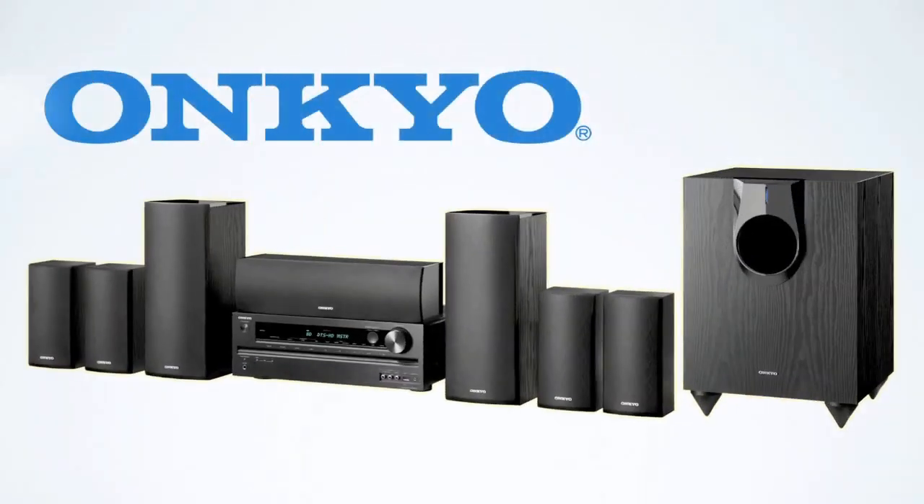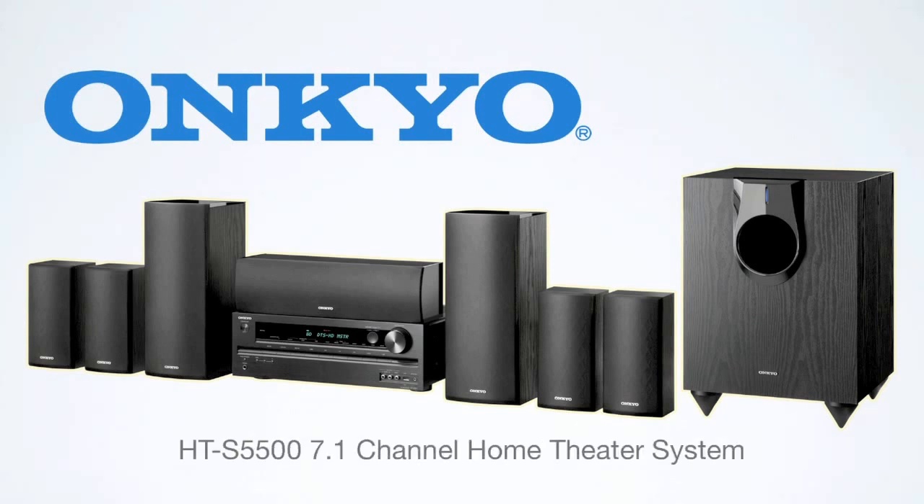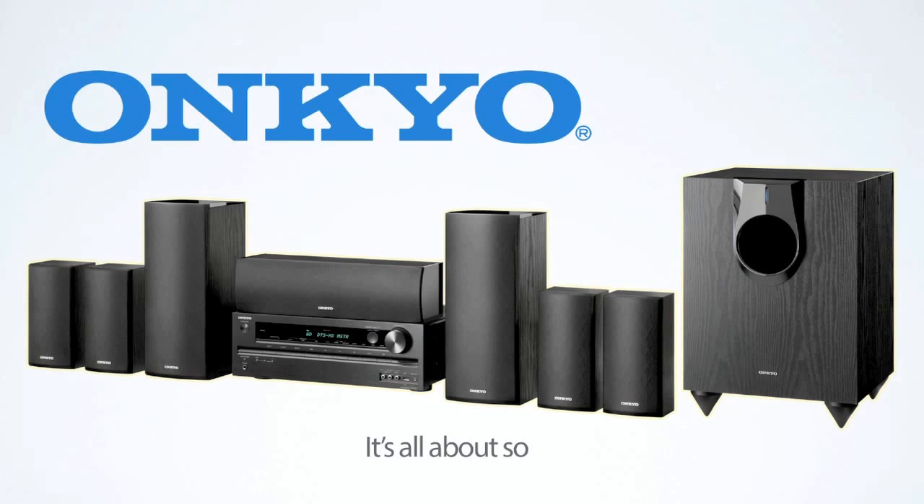Sound too good to be true? Fact is, the new HTS-5500 system from Ankyo is real and available now. A full-featured receiver, 7-channel speaker package, and a powered subwoofer all at an affordable price. Because at Ankyo, it's all about sound.